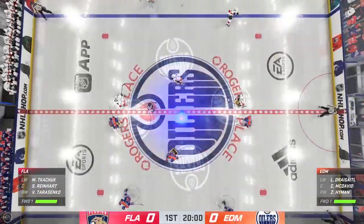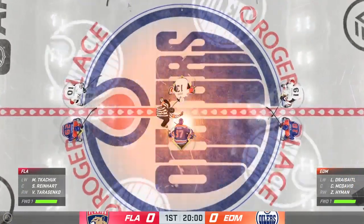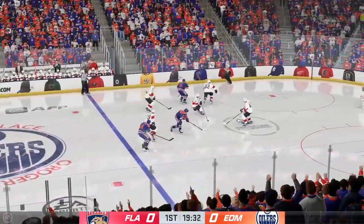The officials are at center, and I think we are about to get this one underway. Don't you just love playoff hockey? Listen to this place. Let's get after it.